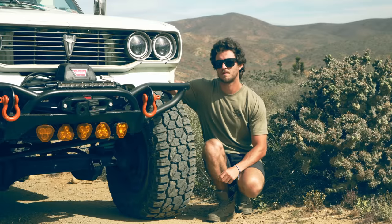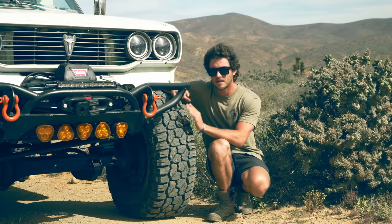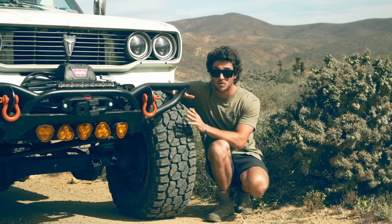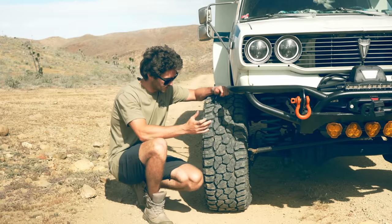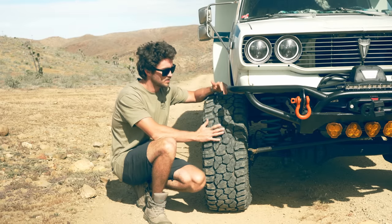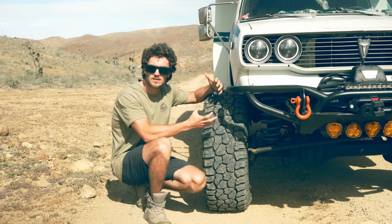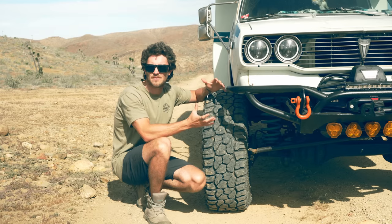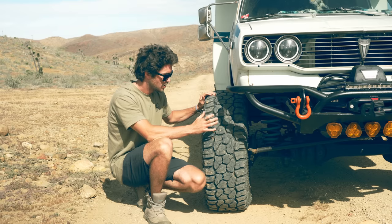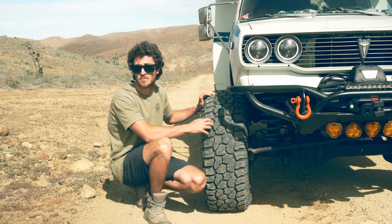In late 2022, Falcon announced their new Wild Peak RT and it immediately attracted my attention for a number of reasons. One of the first reasons is aesthetics. It looks awesome, and when you're building an old truck and you want it to look cool, the tires and wheels are at least half of the personality of the vehicle.